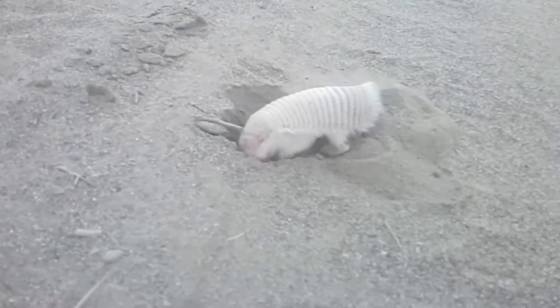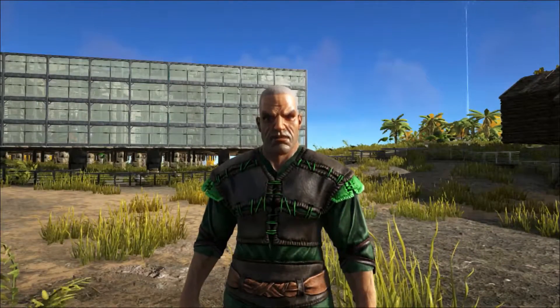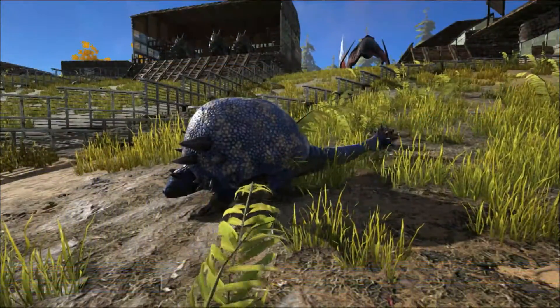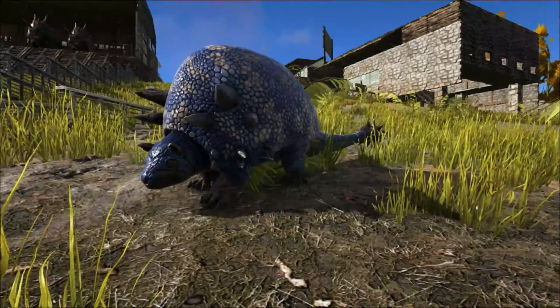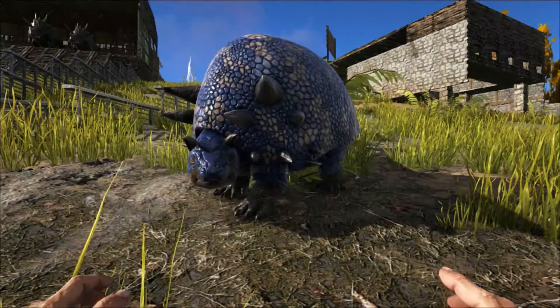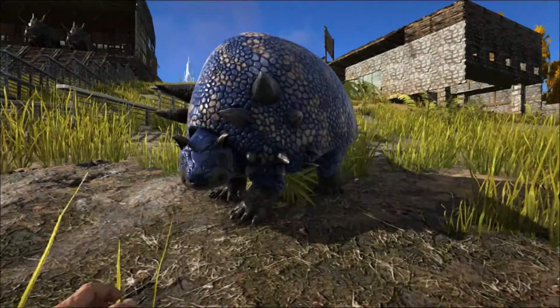The Doedicurus and other glyptodonts became extinct at the end of the last ice age along with a large number of other megafaunal species. A much smaller, more lightly armoured and flexible armadillo relative survived. The extinction of the glyptodonts coincided with the arrival of early humans in the Americas, and evidence suggests that these humans made use of the animal's armoured shells. The extinction was probably caused by changing climatic conditions, and human hunting may have been a contributing factor.